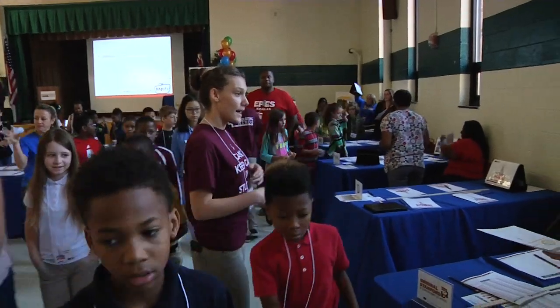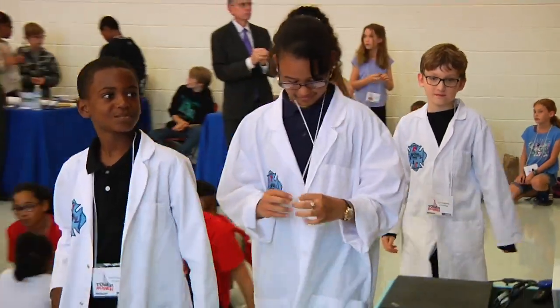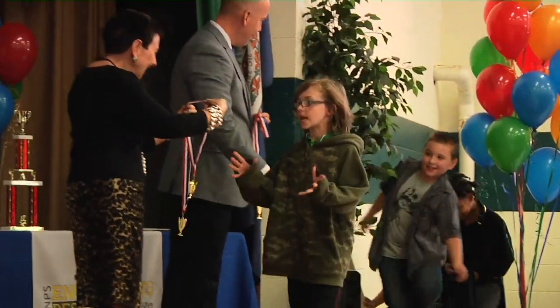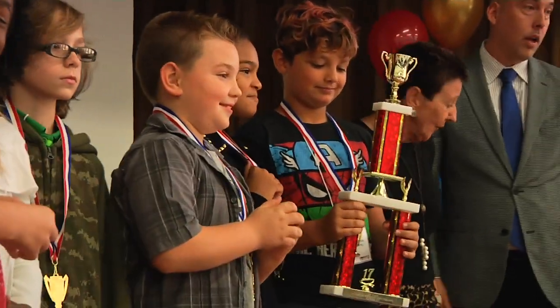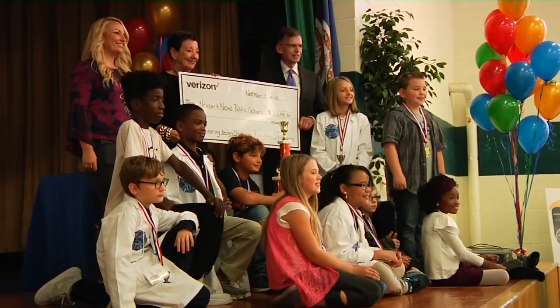Verizon representatives were available to give helpful hints and encourage the teams along the right construction track. Student consultants from Heritage High School's Governor STEM Academy also came around to the teams for added support. Newsom Park won 3rd place, Jenkins built the 2nd place tower, and Greenwood Elementary topped out at 1st place, earning more than double the points as the 3rd place winner. For a special surprise ending, the Verizon Foundation announced a generous donation of $10,000 to support Newport News Public Schools' STEM education.